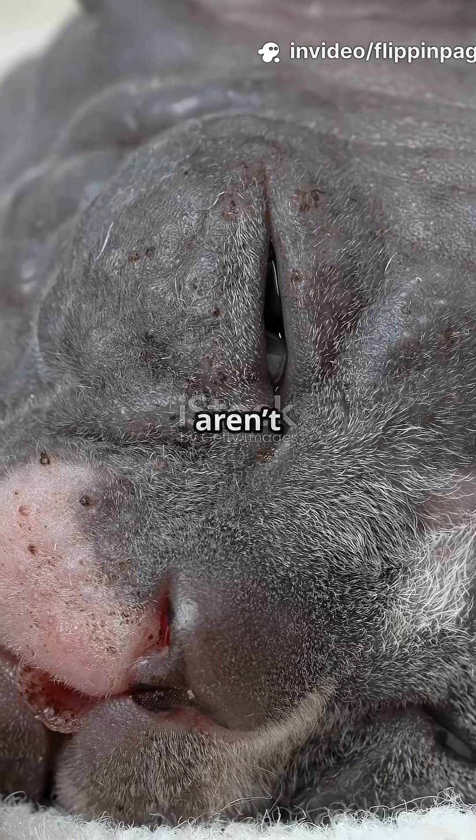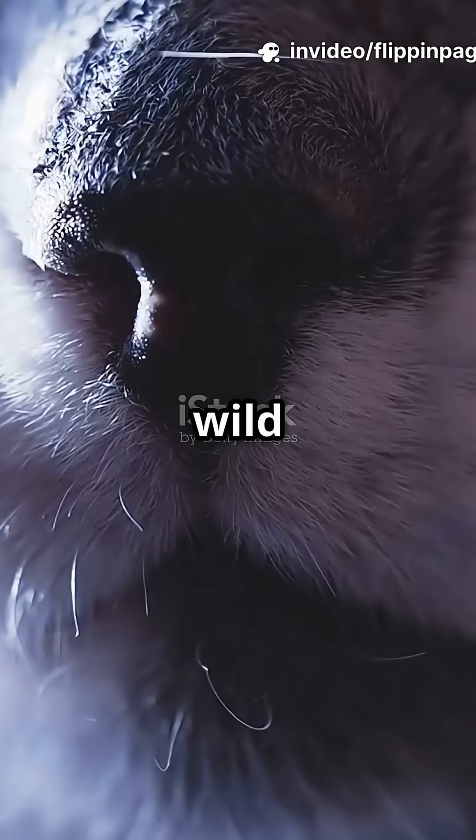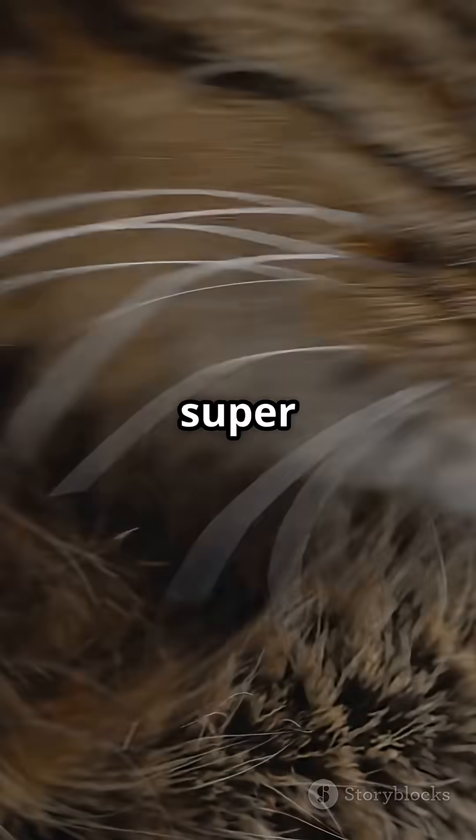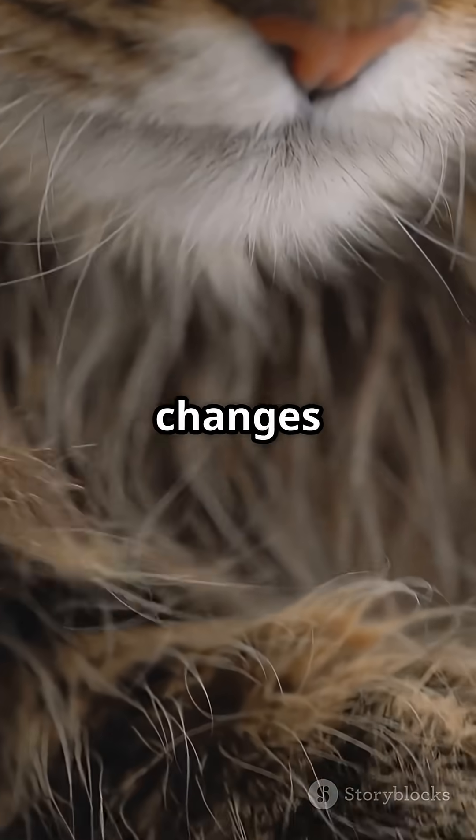I'm sure you've heard the news. Cat whiskers aren't just adorable decorations. There's a wild reason your kitties got those face hairs. Whiskers, also called vibrissae, are like tiny radar sensors for cats. They're super sensitive and can pick up even the tiniest changes in the air.